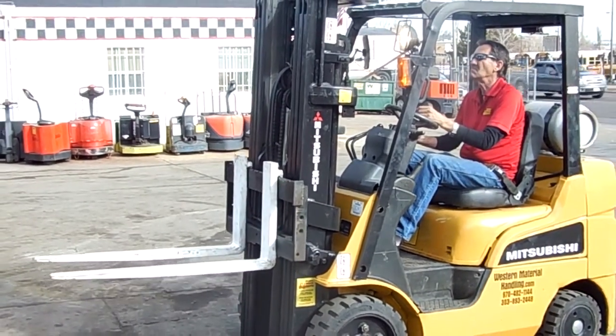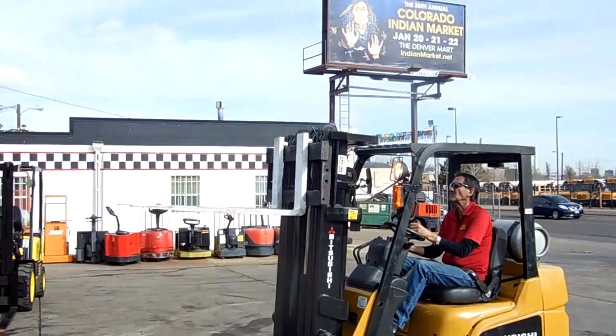Ladies and gentlemen, show us what 188 inches looks like — that's 15 feet 8 inches.